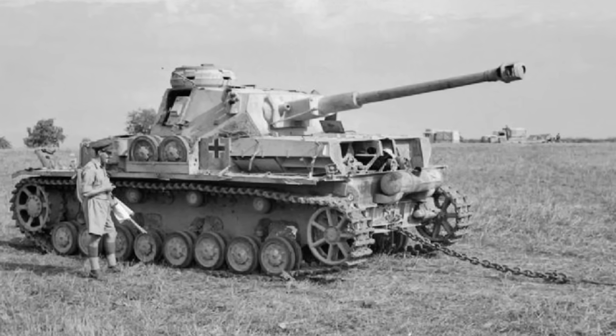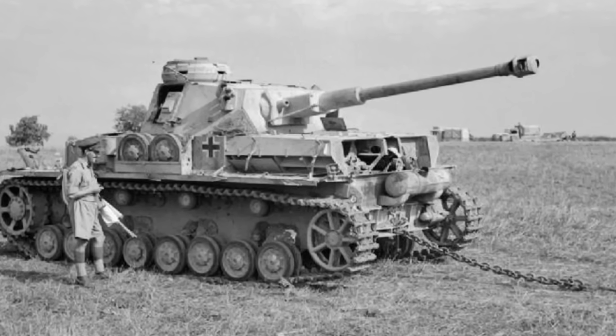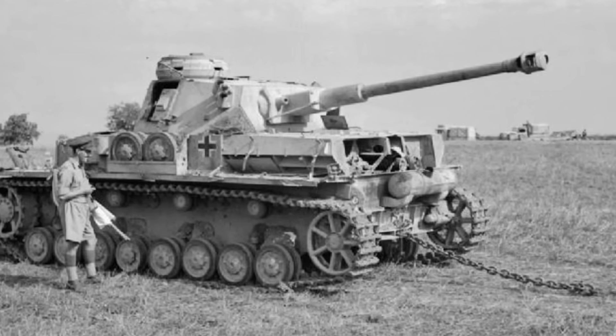By the time you finish this video, you'll understand why the Sherman wasn't just good — it was exactly what the Allies needed to win.